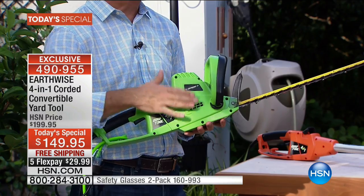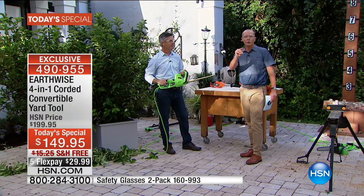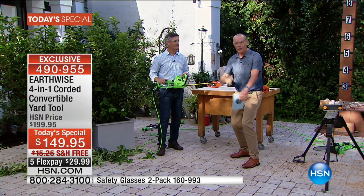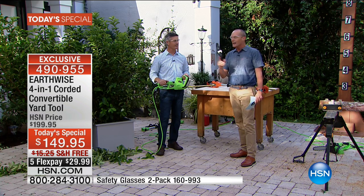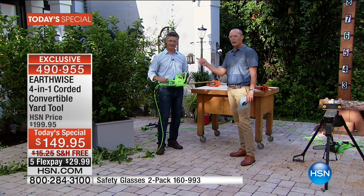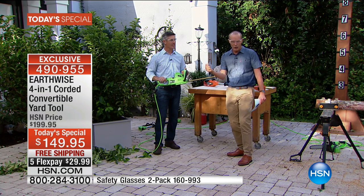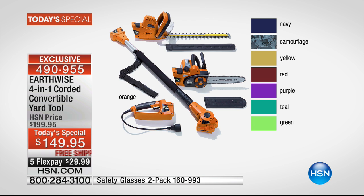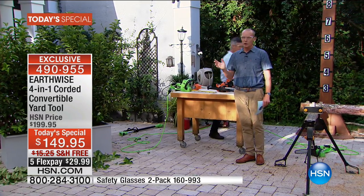You are absolutely going to love it — four tools in one. No gas, no fumes. It's electric. Have you ever seen someone out front trying to pull-start one of those? They spend half their day doing it. With the press of a trigger, you can go from a hedge trimmer to a pole trimmer, to a chainsaw, to a pole chainsaw, for less than $150. We're doing a flex pay on this of $29.99. Color-wise, we have camouflage, green, navy, orange, purple, red, teal, or yellow.